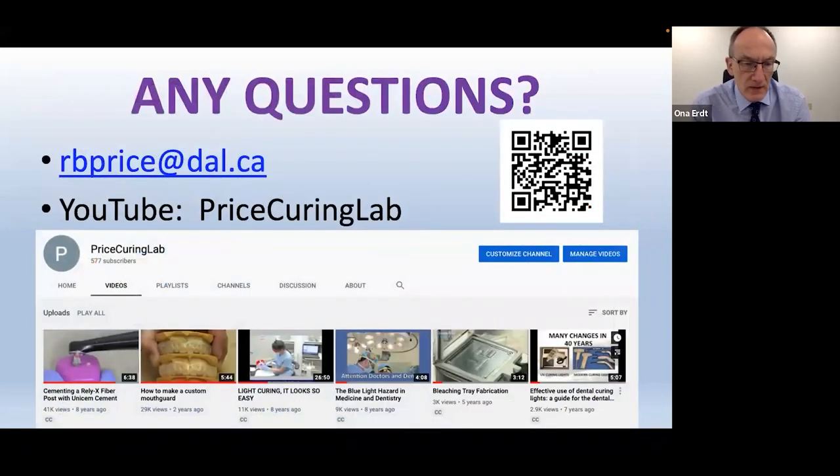If you have any questions on light curing, please don't hesitate to reach out. I have a YouTube channel on this and you can also contact me by email. Thank you very much.